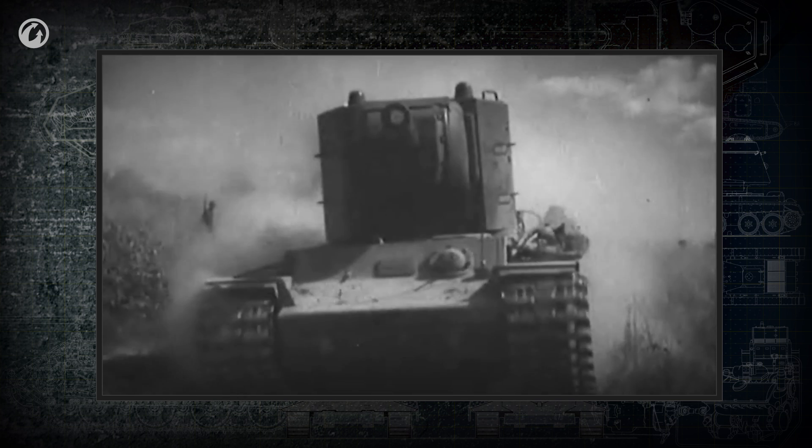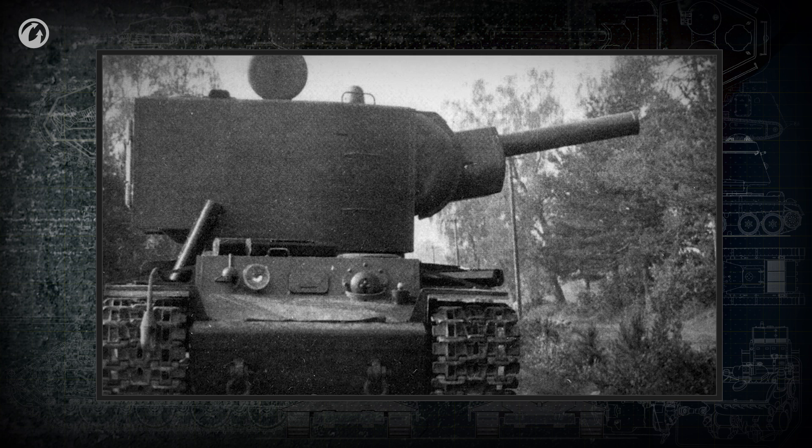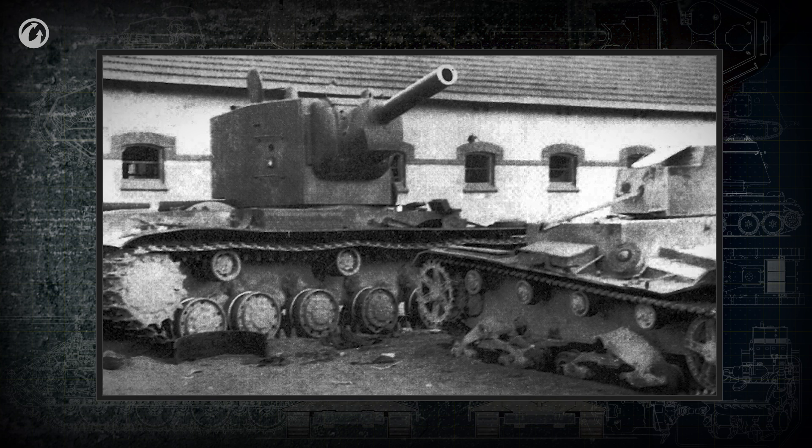The famous Soviet KV-2, with its 152 mm howitzer, could only shoot while standing still, and the turret had to be at a certain angle to the hull. Firing the gun outside this range of orientation was guaranteed to jam the turret.